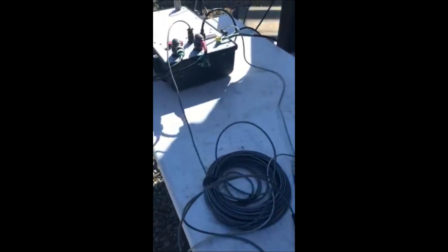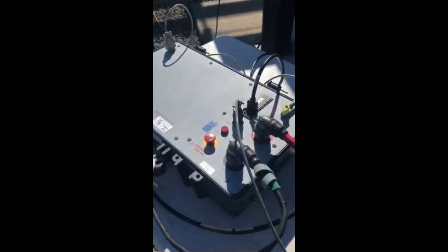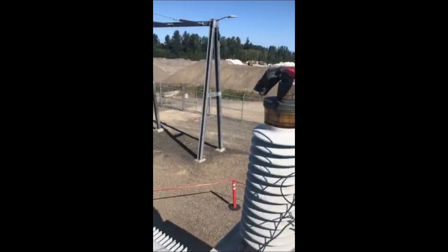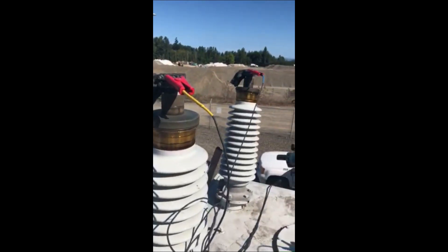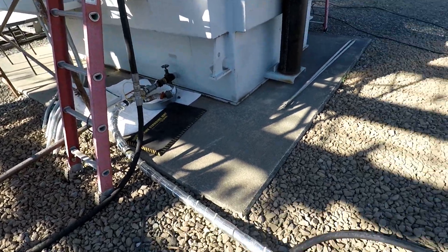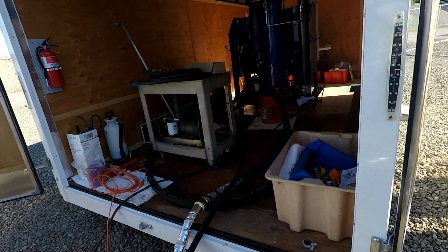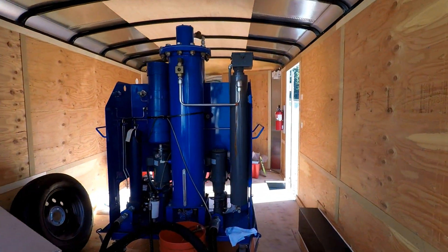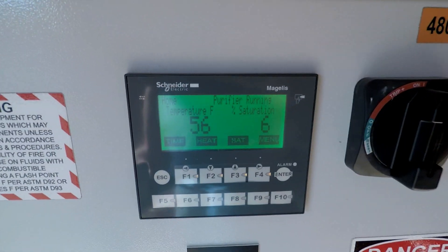Having sat idle for over two years and transported two different times for a total distance of 23 miles, a battery of complicated tests is performed on the transformer to ensure there is nothing wrong with it and that it is fit for service. Highly trained PUD substation crews analyze the data and give the transformer a clean bill of health. Containing 6,000 gallons of oil, which is a key insulating component of the transformer, it is critical that the oil is free of moisture and contaminants. The oil is processed for nearly three weeks to ensure it is clean and ready for service.